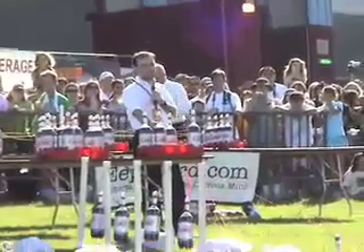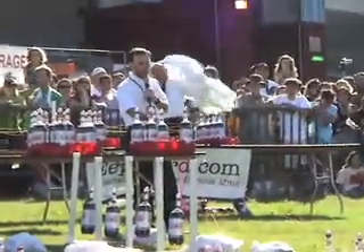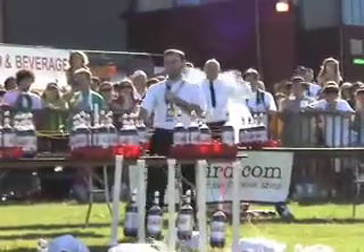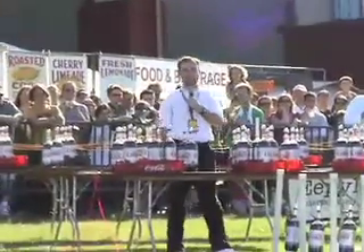Each nozzle has six Mentos mints inside it, and each nozzle has a pin running across that keeps the Mentos from falling in — we hope — until we mean to pull the pin out and have the Mentos fall in.